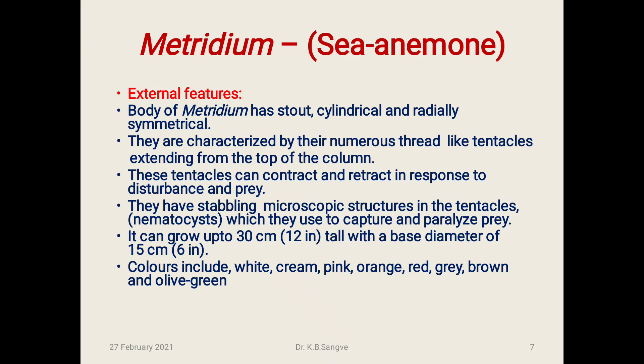External features of sea anemone: The body of Metridium has a stout, cylindrical, and radially symmetrical body. They are characterized by their numerous thread-like tentacles extending from the top of the column. These tentacles can contract and retract in response to disturbance and prey. They have stinging microscopic structures in the tentacles called nematocysts, which they use to capture and paralyze the prey.